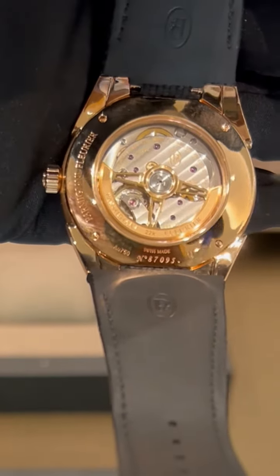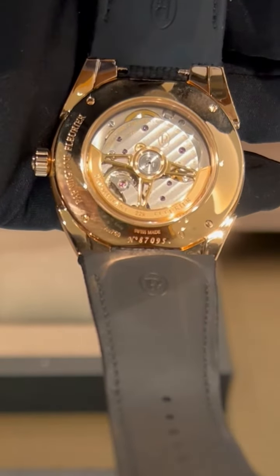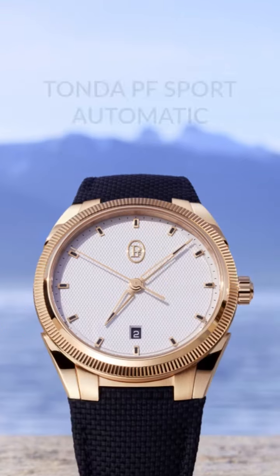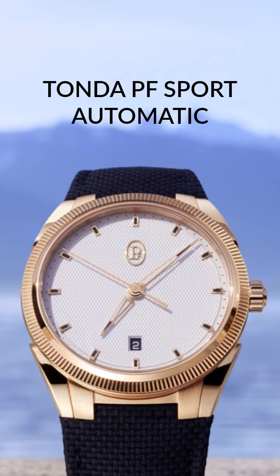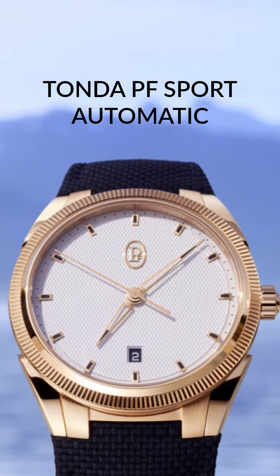Its oscillating weight is 22-karat rose gold, skeletonized and sandblasted. There is nothing left unfinished on this beautiful newest creation from Parmigiani Fleurier.